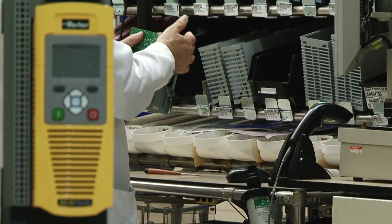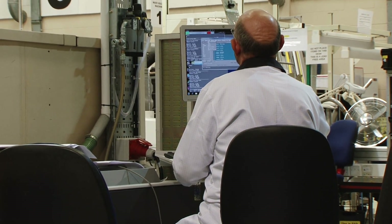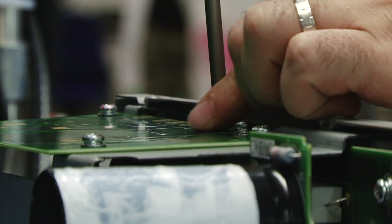Key to our ability to ship AC30V within 24 hours is its modular construction. Control modules and power stacks are built and fully tested separately. Fulfilling your orders for product then simply becomes a process of selecting the pre-tested parts from stock and assembling them to create the relevant configured product. No further product testing is then required.